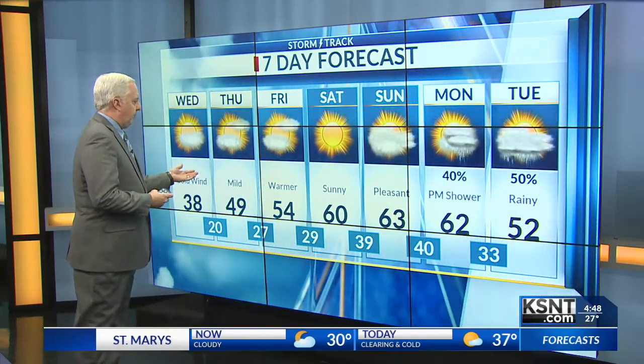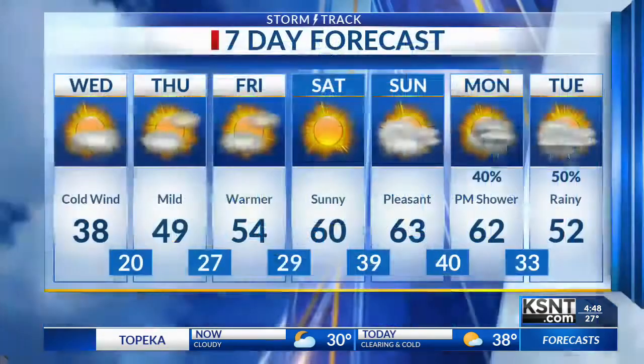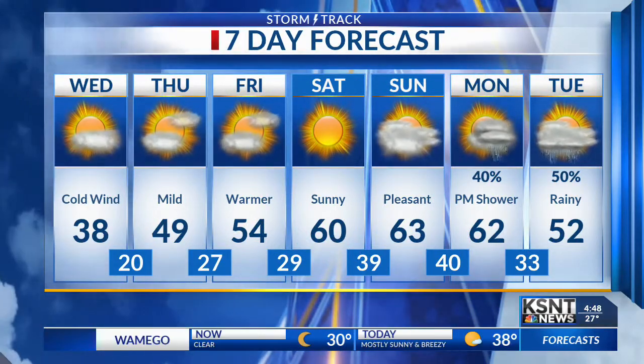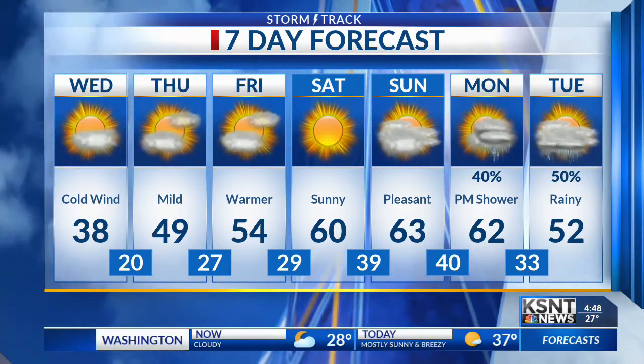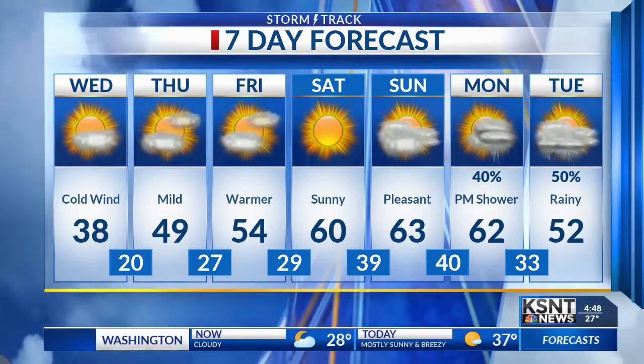Tomorrow we go 49, the day after that 54, and there's your 60 showing up as we end February and get into March — 60 on Saturday, 63 on Sunday. Clouds may increase for us on Sunday. Then Monday into Tuesday, we're looking at developing late-day showers on Monday and a bit rainy on Tuesday, but it only drops off to 52.